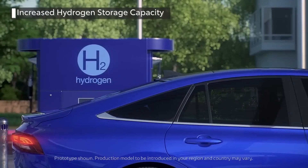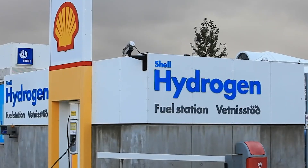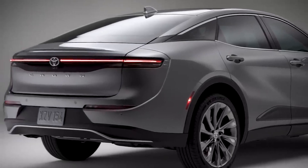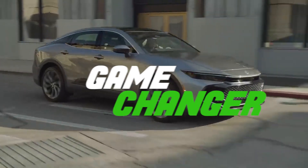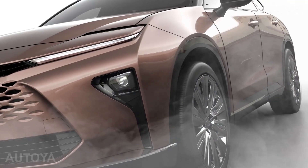Toyota has addressed the fueling station issue with a mapping feature in the car, which shows the driver the nearest hydrogen fueling stations, making long journeys a more viable option. With its sleek design, improved performance, and cutting-edge technology, the Toyota Crown's hydrogen fuel cell car model is a game-changer. It's a forward-thinking innovation that paves the way for a better tomorrow.